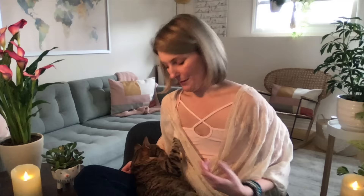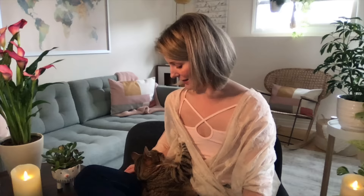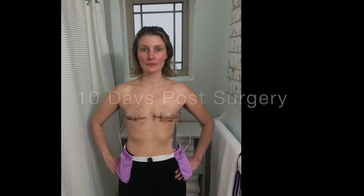Hi everyone! Today is May the fourth, and not only is it my 36th birthday, but it is also 34 days since my double mastectomy. This is my cat Muzzy, who has totally insisted on being in this video. In this video I want to show you what to expect in regards to healing — or at least what I experienced over the past few weeks. Let's get started.